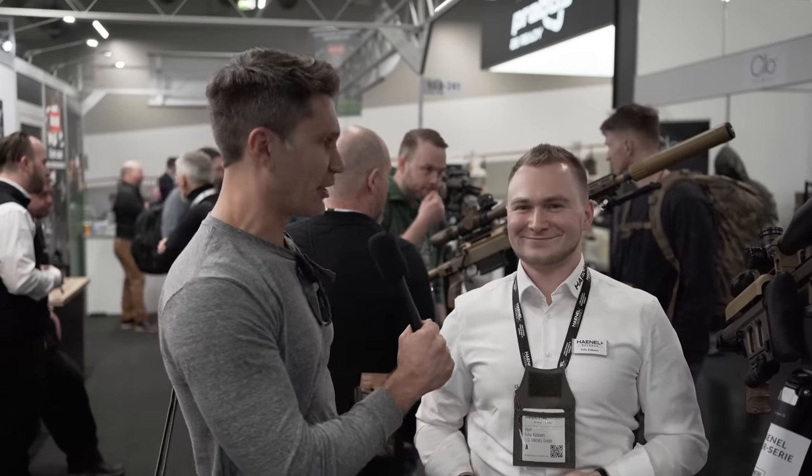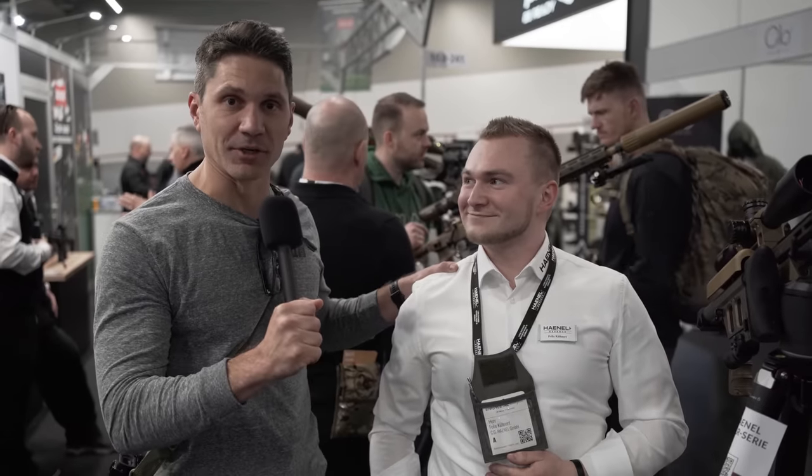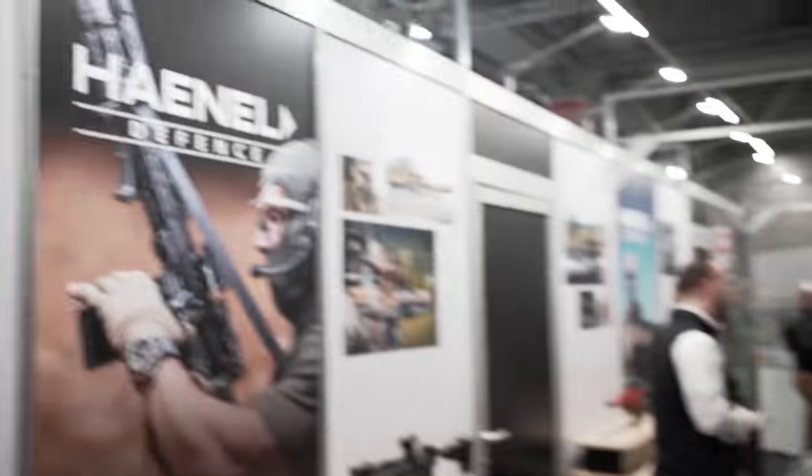Well, I'm really happy with how this interview turned out and therefore I think I'm having a good time here at Enforce Tech. Guys, stay tuned — we're bringing you more.